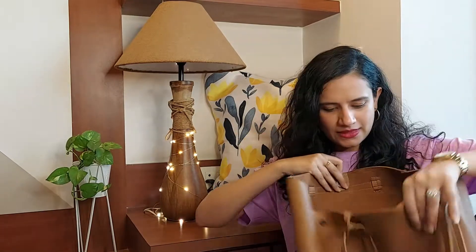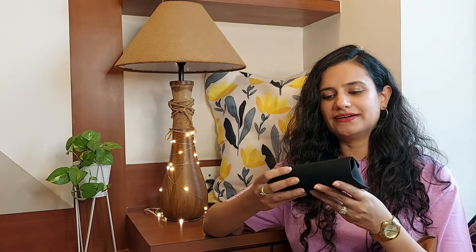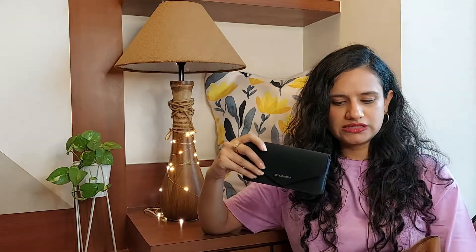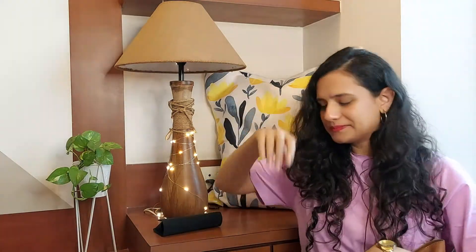Let's go one by one. The first thing I'm pulling out is my sunglasses — it's a Dolce & Gabbana pair that my husband gifted me a year or two back when he was traveling. I totally love these sunglasses. I also have a migraine issue, so sunglasses are a must for me. I never step out of the house without a pair, and every bag has one.